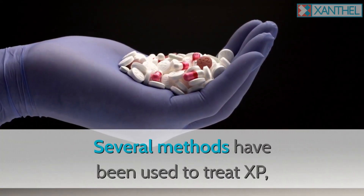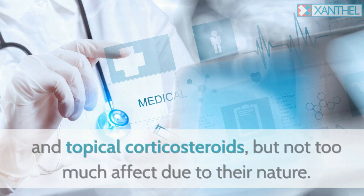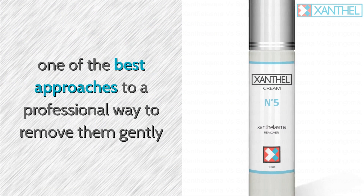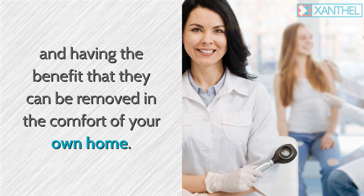Several methods have been used to treat xanthalasma, including antibiotics, anti-inflammatory drugs, and topical corticosteroids, but not with too much effect due to their nature. They can be treated with a xanthalasma treatment product — one of the best approaches to professionally remove them gently, with the benefit that they can be removed in the comfort of your own home.